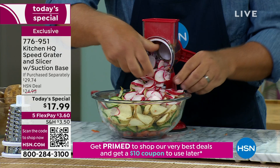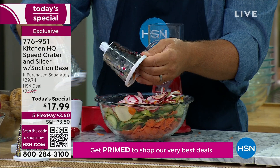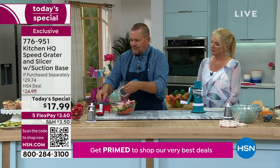Here's how easy this is to change. It comes with three drums — your slicing drum, with four sharp slicers on it so every time you turn that handle it's like four knives cutting for you at the same time. You also have your coarse grating drum and your fine grating drum. I'm going to show you that coarse grating drum right now.